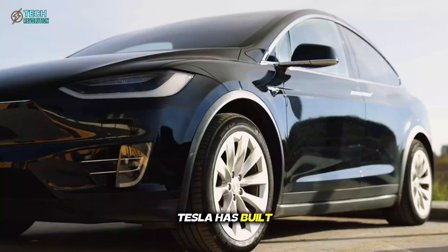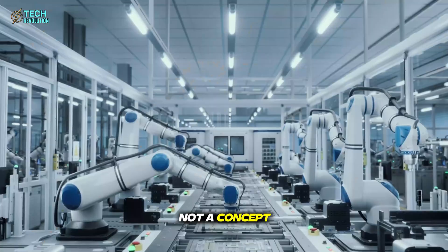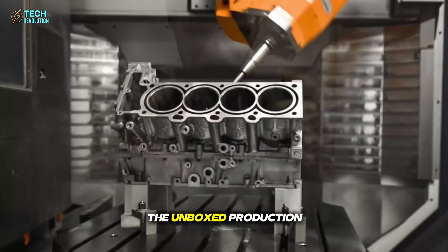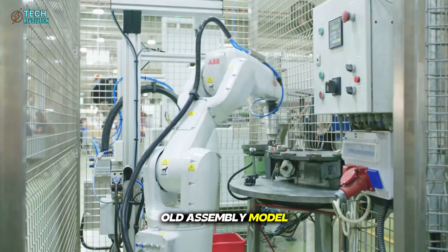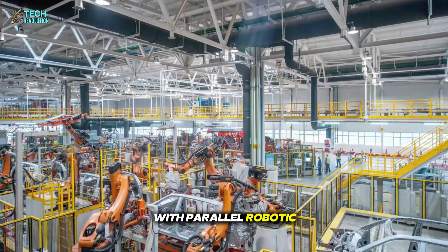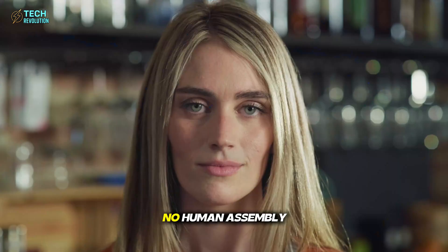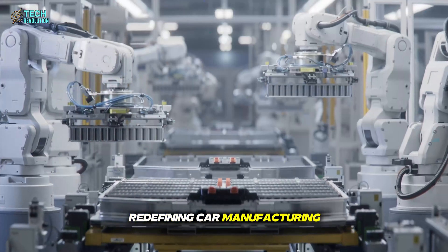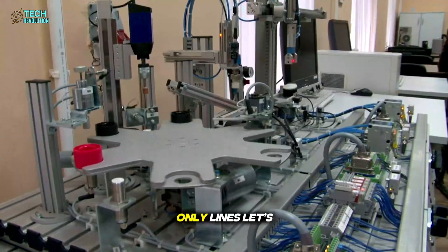For the first time, Tesla has built a real car in just 30 seconds. Not a concept, but a functioning production line now operating in Texas. Elon Musk calls it the unboxed production line, a system that replaces the century-old assembly model with parallel robotic modules working in perfect sync. No welding, no human assembly, only precision automation redefining car manufacturing itself. Could this be the true end of assembly lines?